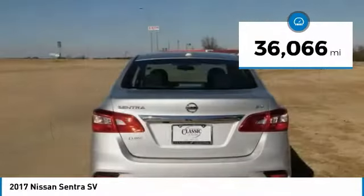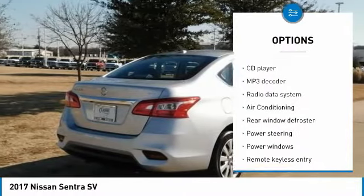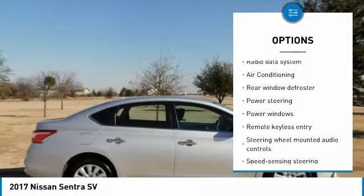ABS brakes, electronic stability control, illuminated entry, low tire pressure warning, remote keyless entry, traction control.